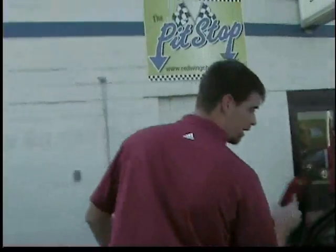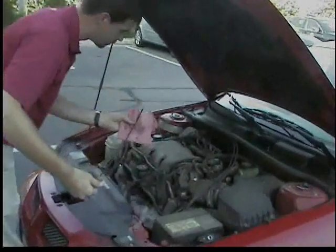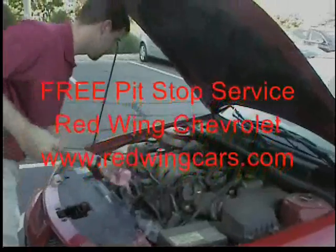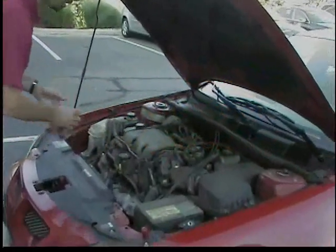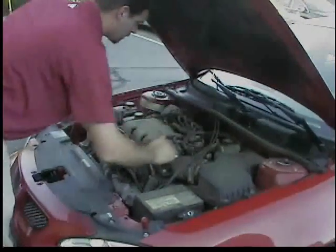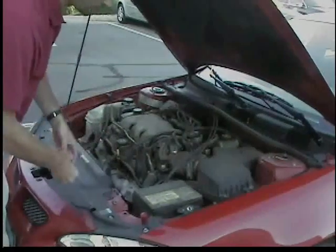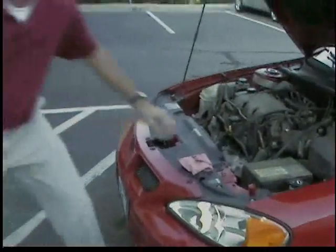We're going to go ahead and start by popping the hood here on Nancy's car. Basically start by checking all the fluids, starting with the oil, which looks good. After we check all the fluids underneath the hood — basically doing the oil, brake fluid, power steering fluid, coolant, everything under the hood that's necessary — we'll go ahead and top off your washer fluid for you, no charge.